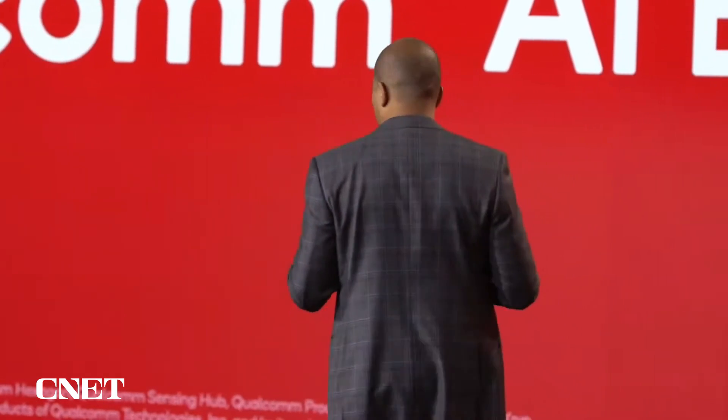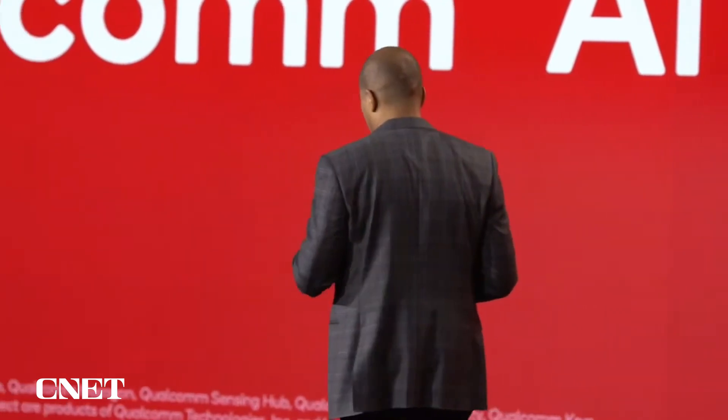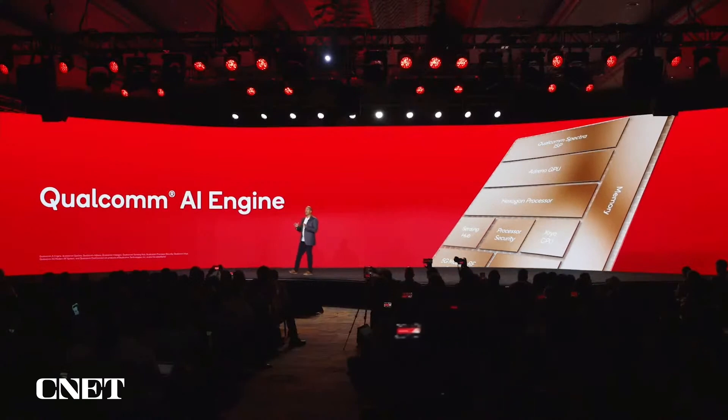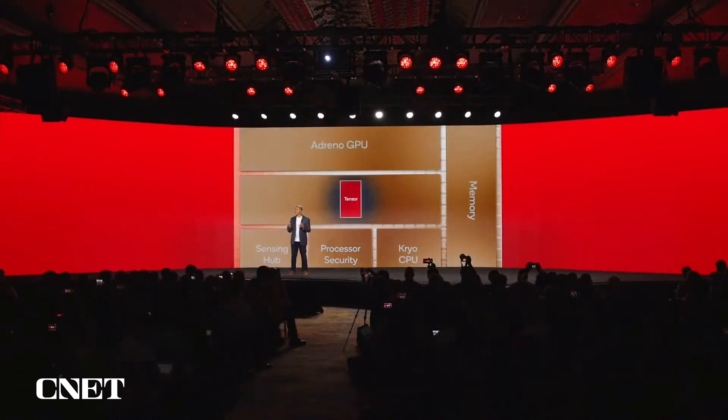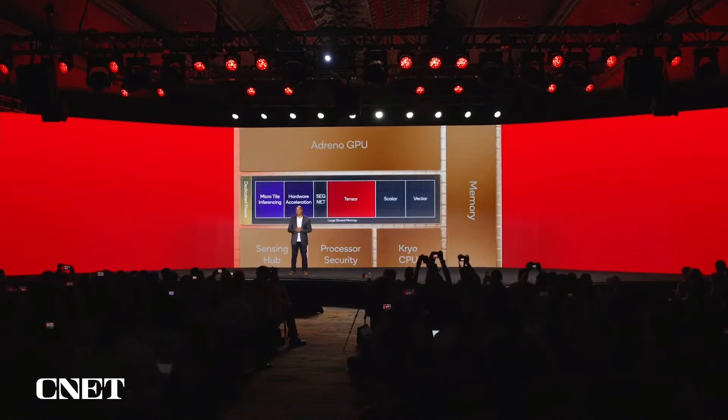Let me share with you just a few of the highlights and changes we've made throughout the system. First, let's start with the Qualcomm Hexagon processor, our central high-performance inference powerhouse, which has received major upgrades this year. We've made significant hardware advances across multiple aspects of the design, like doubling the size of our Tensor Accelerator and adding a host of new hardware accelerated features. We'll share more details later on today.